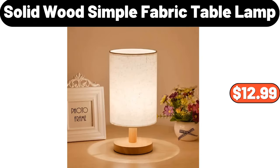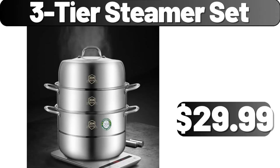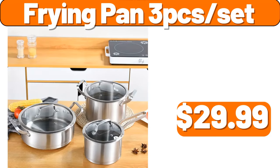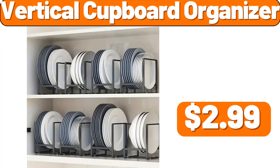Solid Wood Simple Fabric Table Lamp, $12.99. Three-Tier Steamer Set, $29.99. Household Mop, $11.99. Frying Pan Threak Set, $29.99. Vertical Cupboard Organizer, $2.99.